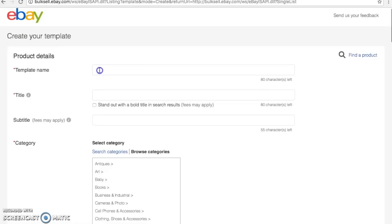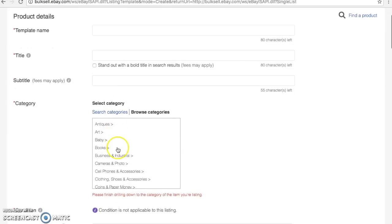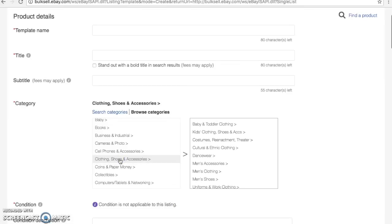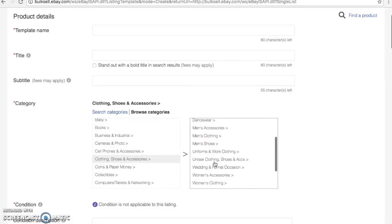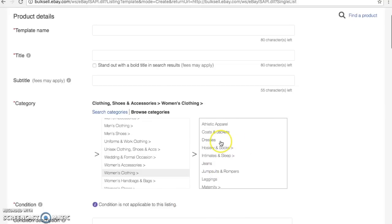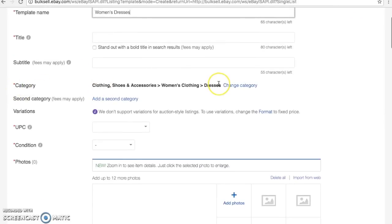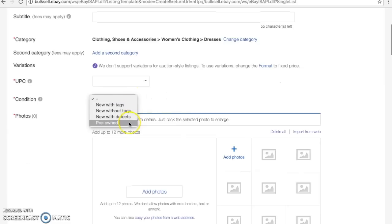For this template's name, I'm going to go to the categories — it's going to be Clothing because I am going to be doing women's dresses for this first one. I'll scroll down to Women's Clothing > Dresses. That's my category, and here I'm going to name it 'Women's Dresses.' The title for every listing is going to be different so I'm going to leave that blank. Mostly my condition is going to be Pre-Owned — every once in a while I'll find something new with tags, but a good 90-95% of the time I'm using Pre-Owned.